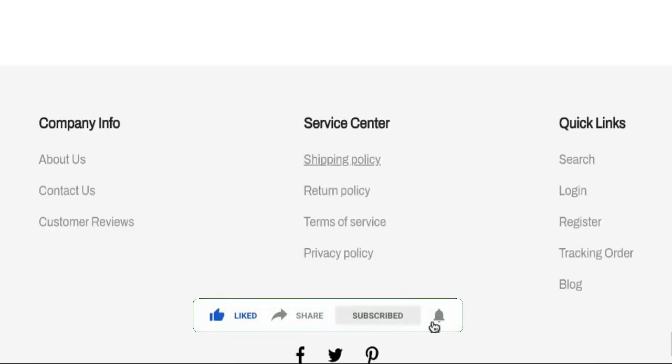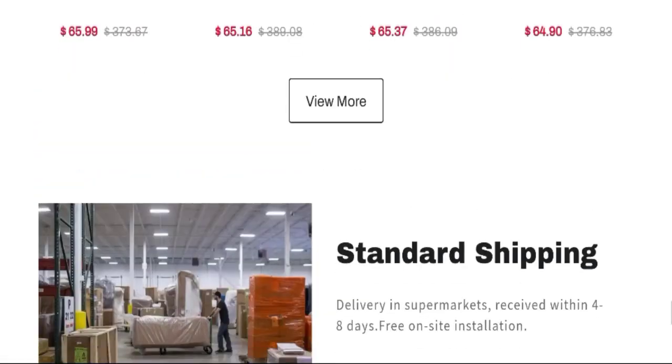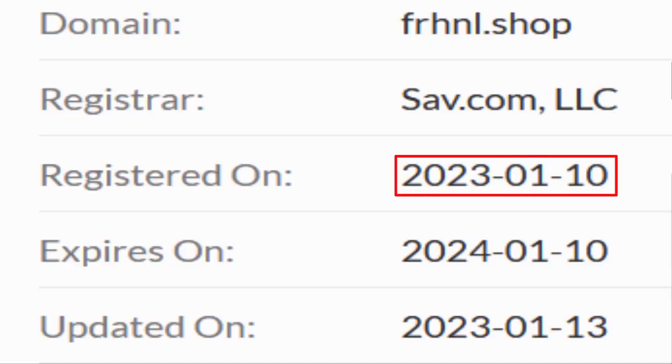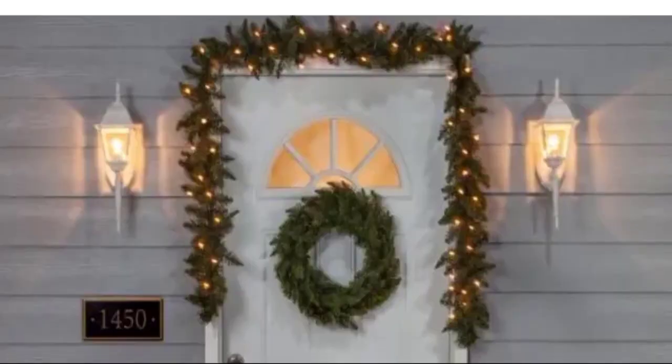This site is protected through HTTPS protocol and SSL integration to keep the details and transactions safe. Now talking about the domain information — the domain name was created on the 10th of January 2023 and will expire on the 10th of January 2024. So this is a new site.